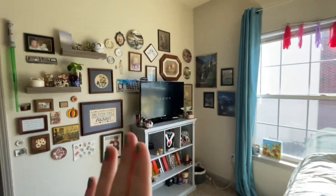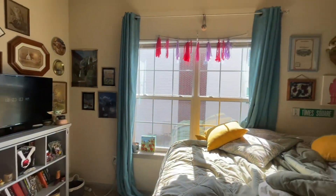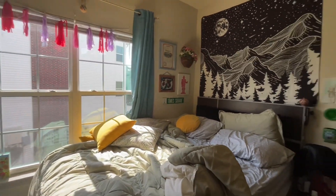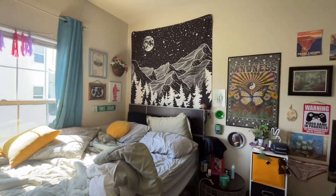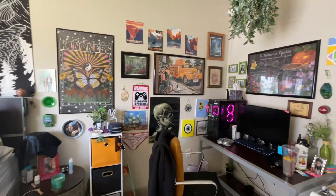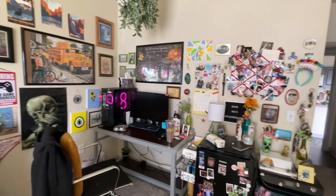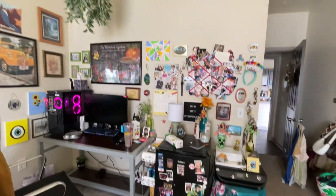I love this wall so much. It's a lot simpler — I also didn't make my bed, just disregard that. It's a lot simpler decorations than last year, I feel like. Because my wall was covered head to toe in decorations last year, but that made it so hard when moving out.